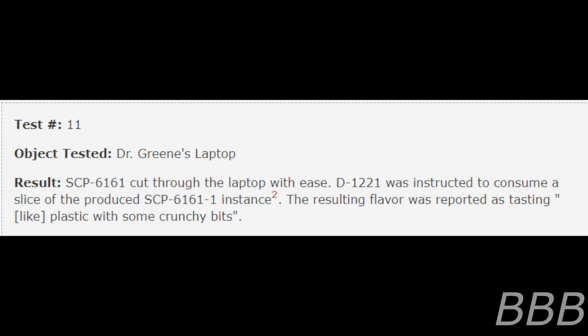Test 11 — Object Tested: Dr. Green's Laptop. SCP-6161 cut through the laptop with ease. D-1221 was instructed to consume a slice of the produced SCP-6161-1 instance. Note: despite being transformed into an SCP-6161-1 instance, the laptop continued to function until a slice was removed from it, at which point it shut down. The resulting flavor was reported as tasting like plastic with some crunchy bits.